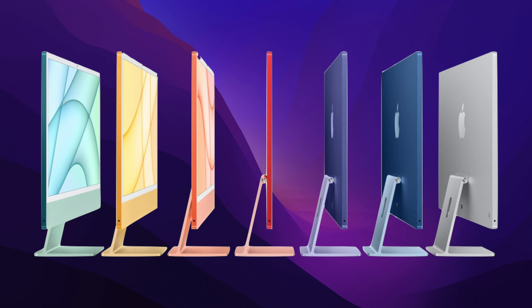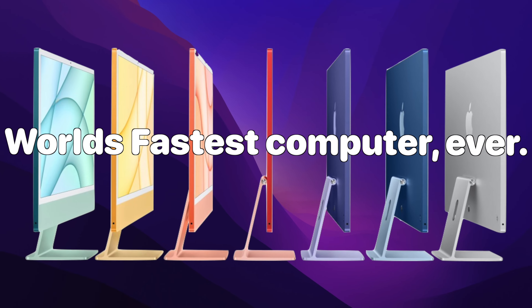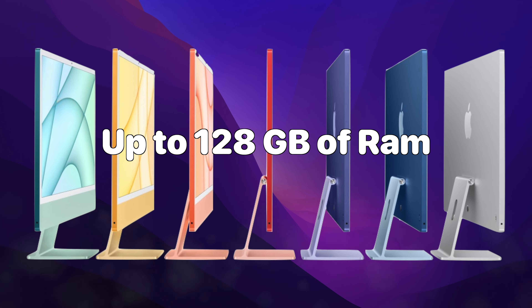Because the iMac Pro will always be plugged in, it is said that the M1 Ultra can go at very high speeds never seen before in a computer, while being very efficient with power consumption. The iMac Pro is also set to have a 128GB memory option, which is insane for a computer in 2022.